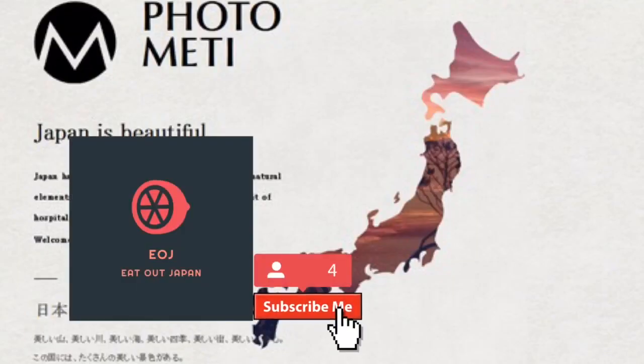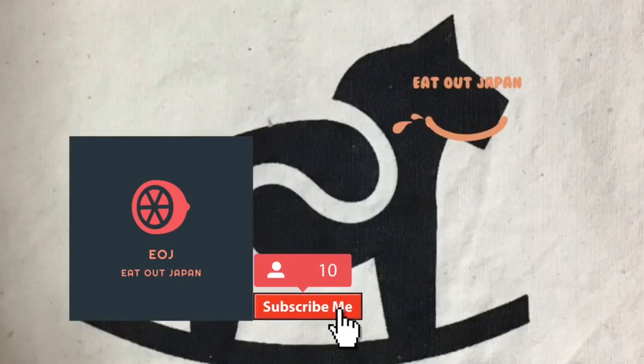Thanks for watching my video. Please check the description for the location of Hamasushi shops across Japan. I will keep posting chain restaurant videos, so please subscribe and check my social media.